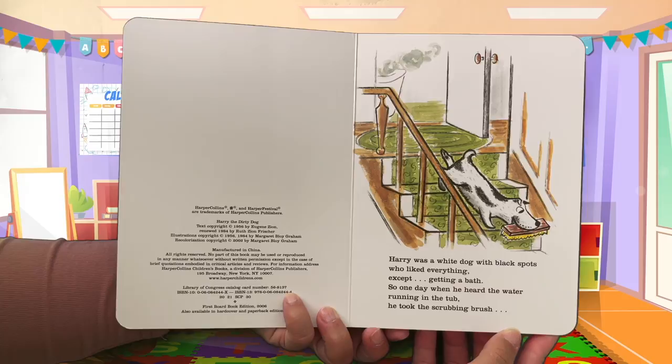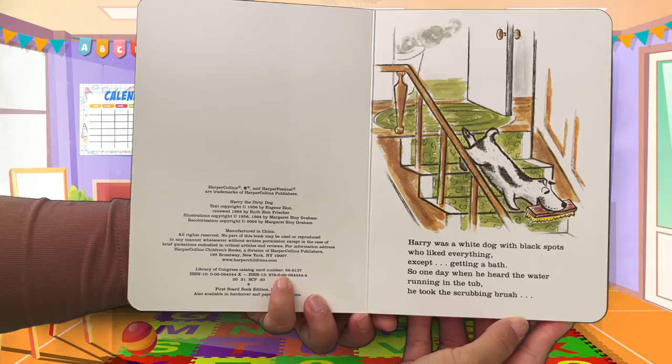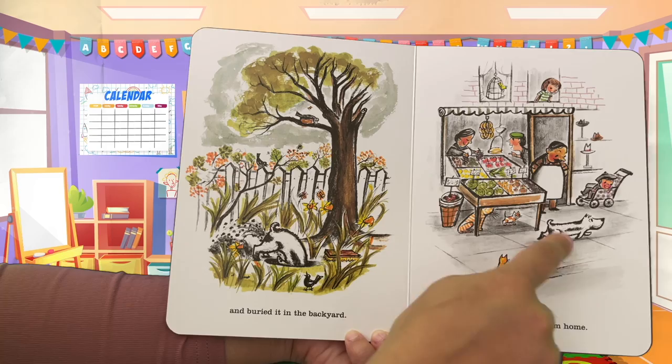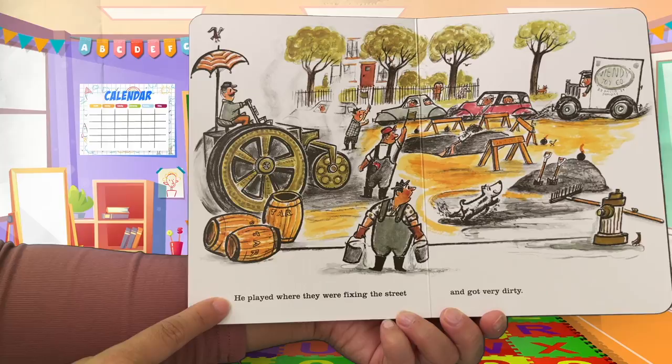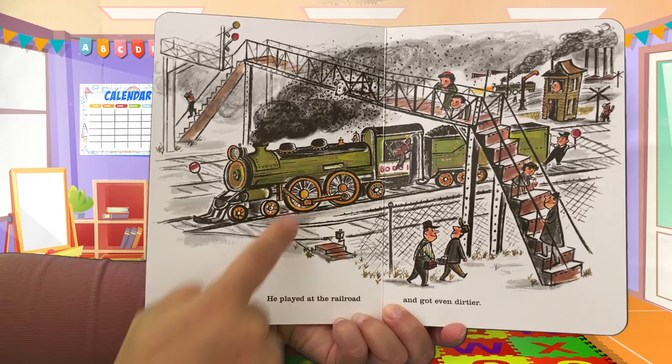Harry was a white dog with black spots who liked everything except getting a bath. So one day when he heard the water running in the tub, he took the scrubbing brush and buried it in the backyard, then ran away from home. He wanted to bury the brush because he doesn't want to get a bath. He played where they were fixing the street and got very dirty, then played at the railroad and got even dirtier.